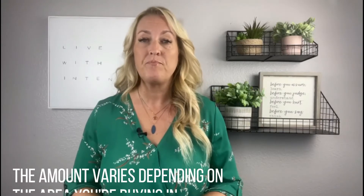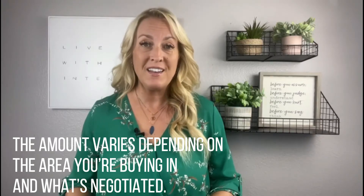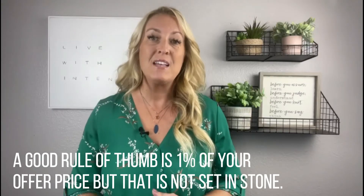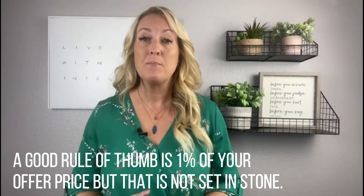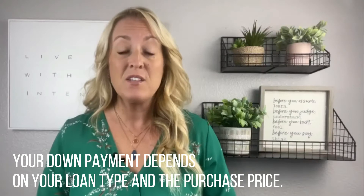The amount varies depending on the area you're buying in and what's negotiated. A good rule of thumb is one percent of your offer price, but that is not set in stone. Your down payment depends on your loan type and the purchase price.